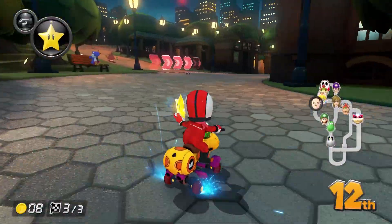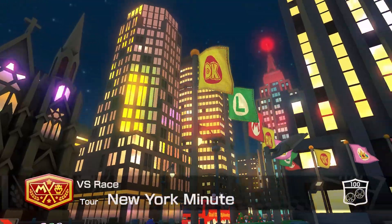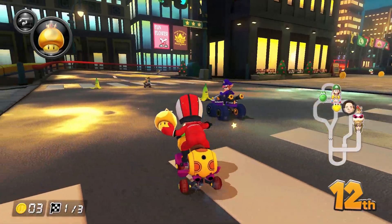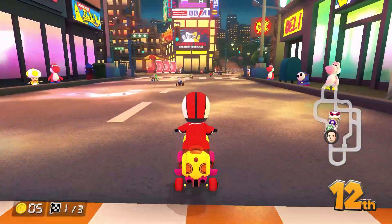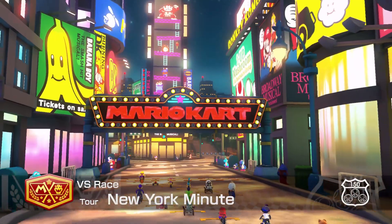This one was obviously going to make the cut, as it's one of the coolest Mario Kart Tour tracks. Welcome to New York Minute, a track taking place in the Big Apple. And as it is based on a real life city, it's going to be full of real landmarks. Look at Times Square, looking fabulous in glorious HD.